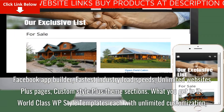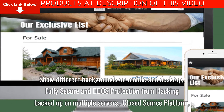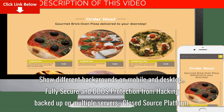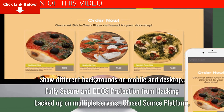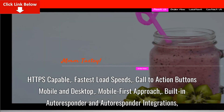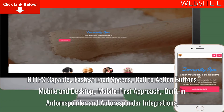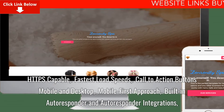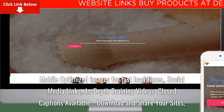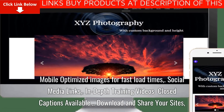What you get: world-class WordPress-style templates each with unlimited customization. Show different backgrounds on mobile and desktop. Fully secure with DDoS protection from hacking, backed up on multiple servers, and a closed source platform. HTTPS capable, fastest load speeds, call to action buttons for mobile and desktop, mobile-first approach, built-in autoresponder and autoresponder integrations. Mobile optimized images for fast load times, social media links, and in-depth training videos with closed captions available.